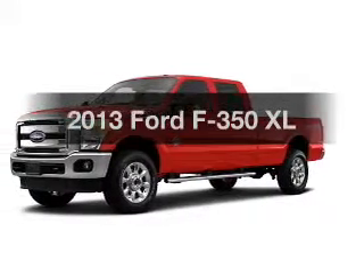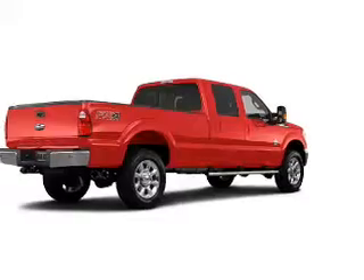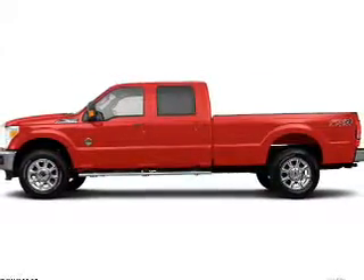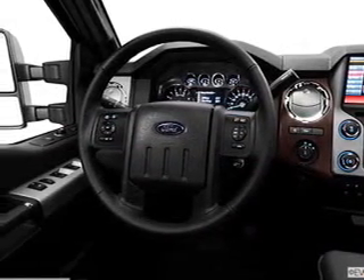Imagine yourself in this 2013 Ford S350. Travel the roads in style and comfort in this great vehicle. The powertrain includes 4-wheel drive with a powerful 8-cylinder engine driven by a 6-speed automatic transmission. You will appreciate the safety feature of anti-lock brakes.